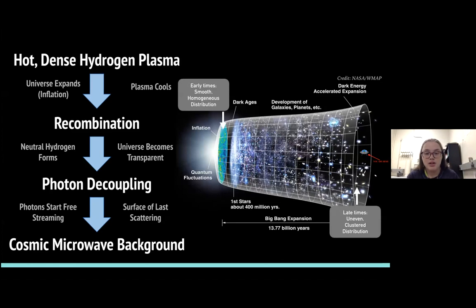As time went on, very soon after the Big Bang, the universe expanded — also known as inflation. Because of that quick expansion, the plasma cooled. Plasma cooling leads to what's called recombination, where all of the hot, dense hydrogen plasma starts to form into neutral hydrogen atoms with protons and neutrons, and the universe starts to become transparent. So in the beginning it was this hot, dense, opaque plasma, and as it cools, it becomes transparent.